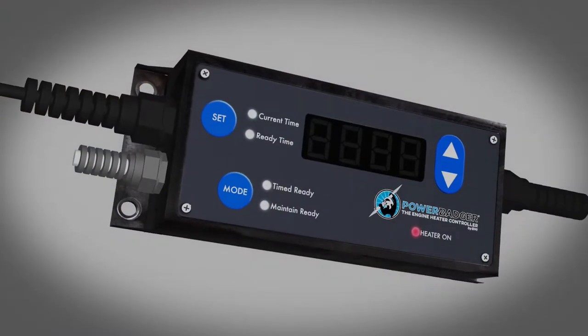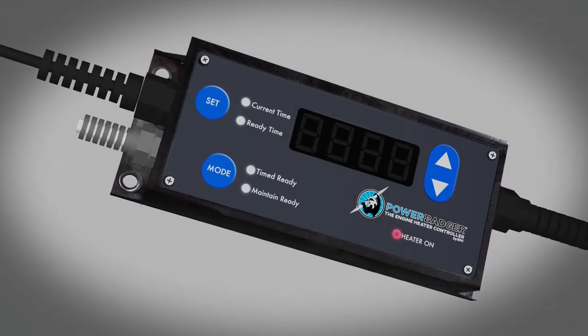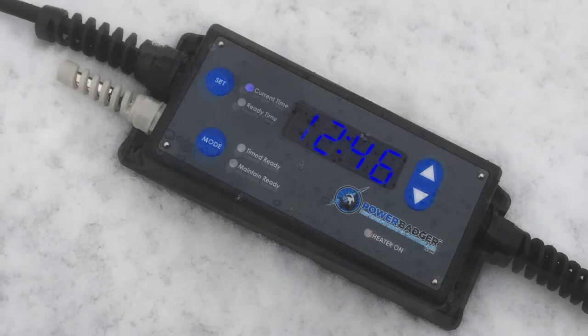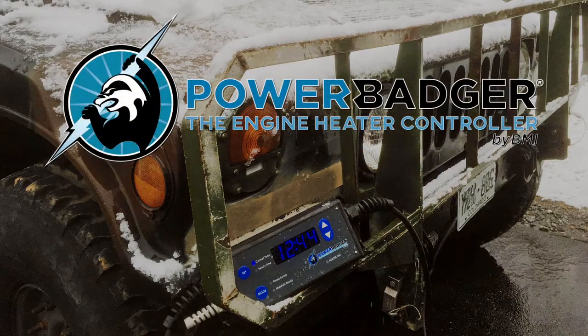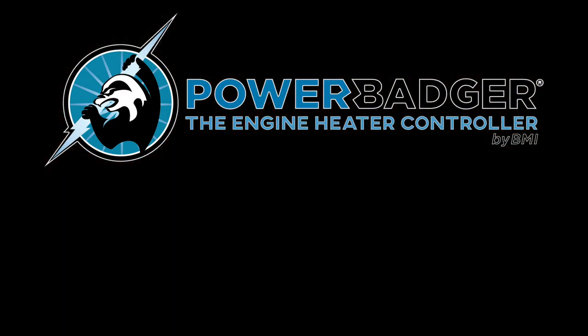The Power Badger was specifically engineered, tested, and assembled in the USA to function in extreme cold, snowy, icy, and wet conditions. The unit's rugged, water-resistant design is intended to endure years of harsh northern environments. Stop wasting energy and money today. Let the Power Badger go to work for you.